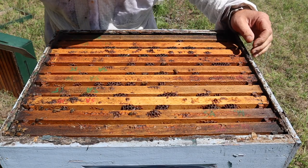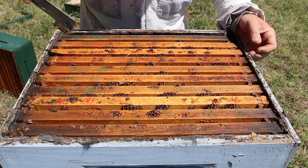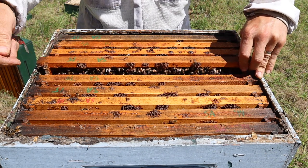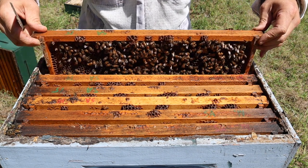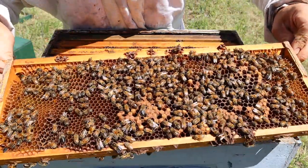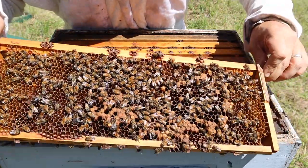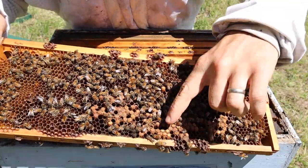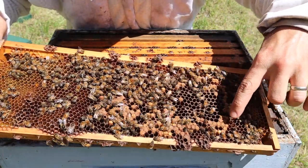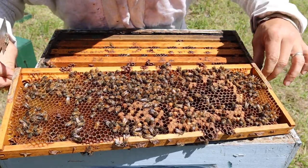I hope they'll let me do this — we had some rain last night and they are acting just a little bit testy. Already taking one sting to the palm of my hand. Right here we can look at this particular frame and I can see there is some brood in here. There's some drone brood over in this area and some worker brood as well.